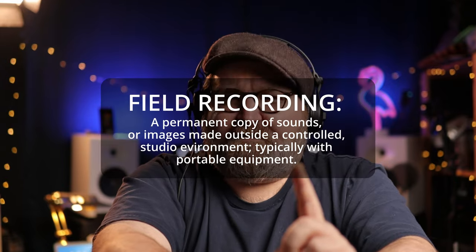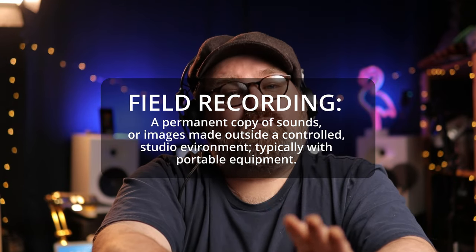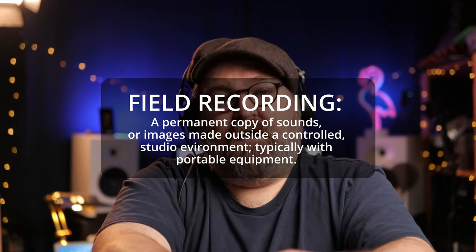So what even is field recording? Field recording is the term used for an audio recording produced outside a recording studio, and the term applies to recordings of both natural and human-produced sounds. These recordings are very useful for sound designers and for scientists. Basically, if you are outside of a controlled environment like a studio and you're recording sounds — any sounds — then you are field recording. You're recording audio in the field, the field being not the studio, not a controlled environment, out in the world.